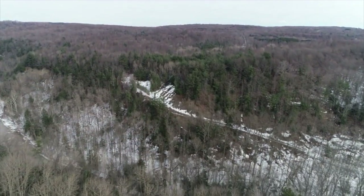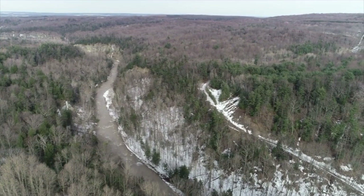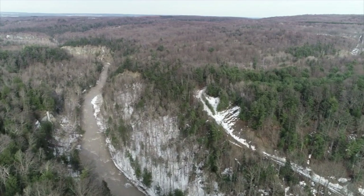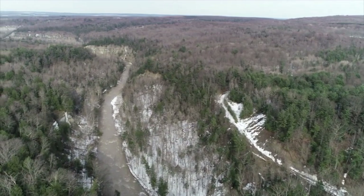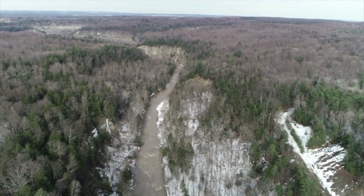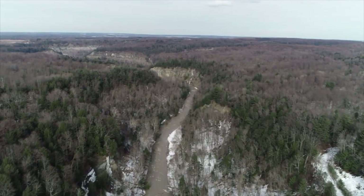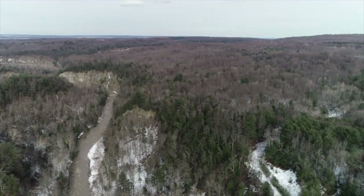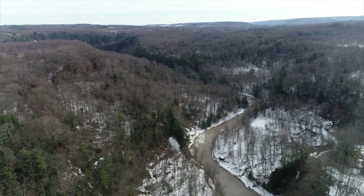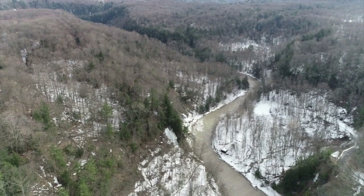The Zoar Valley is just a remarkable natural wonder right in my backyard. It has a lot to offer, including some of the best steelhead trout fishing anywhere in the country right here in the Cattaraugus Creek. The Zoar Valley area is managed by New York State DEC, and there are miles of hiking trails that wind through old growth forests. It's just a beautiful area.